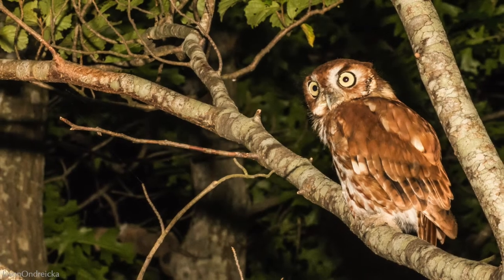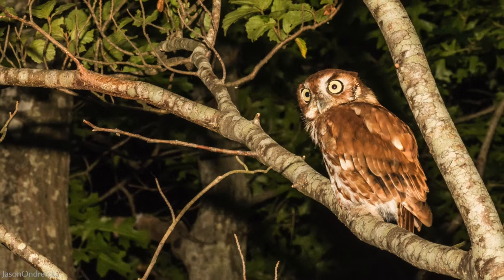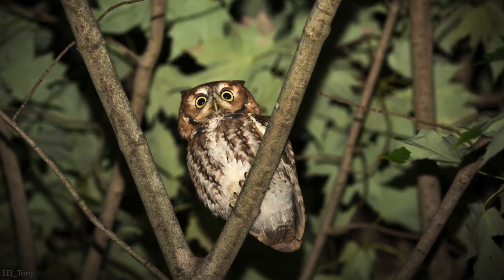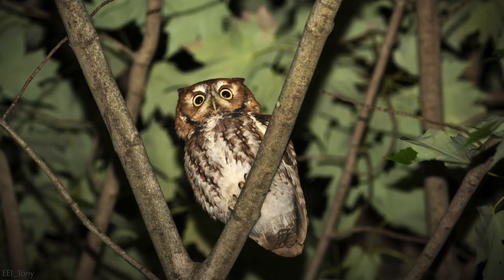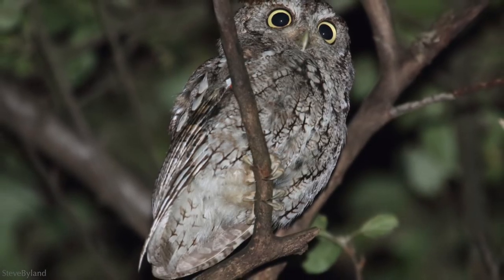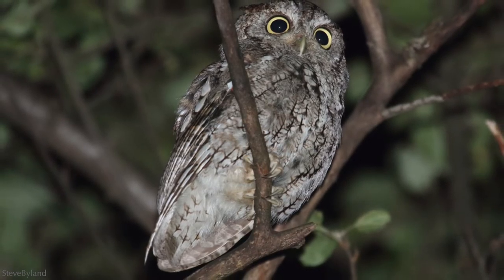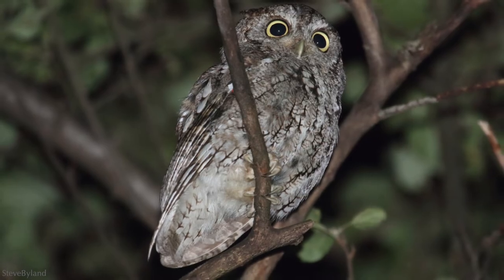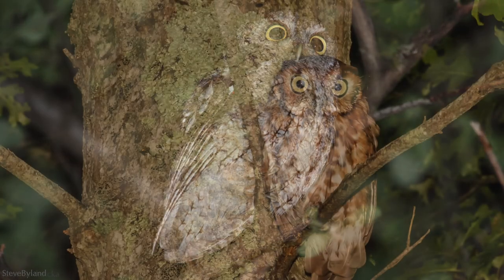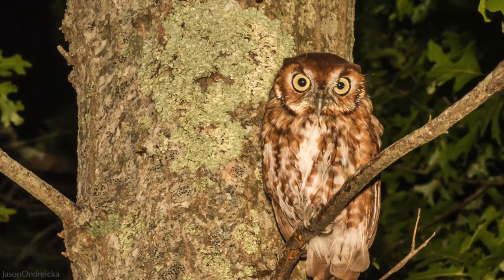If you can't find an eastern screech owl during the day, try listening for them. They make a variety of vocalizations. While they do have a screech call that they make when defending their nest or young, it's not likely to be the one you'll hear. Most often they make a high-pitched, horse-like whinny, which is used to defend territory. They also make a tremolo, which is used for communication between a pair or with family members.